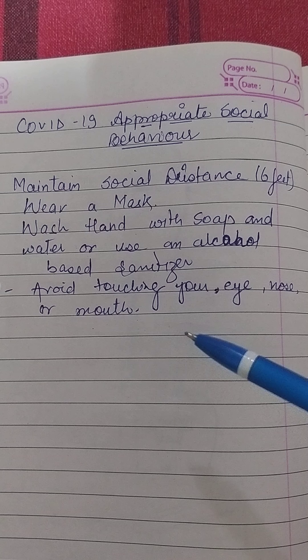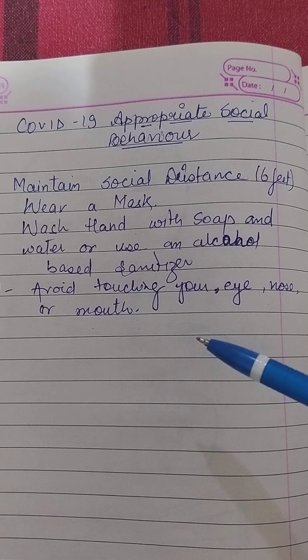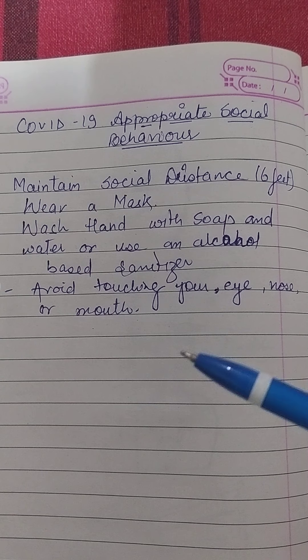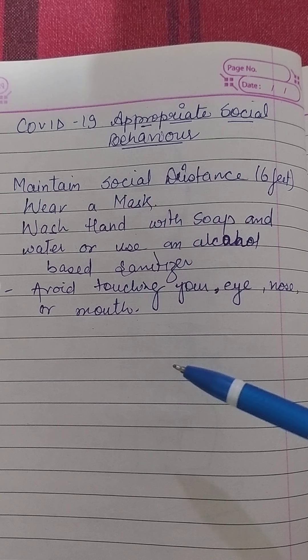Make sure it covers both your nose, mouth and chin. When you take off a mask, store it in a clean plastic bag and every day either wash it if it's a fabric mask or dispose of a medical mask in a trash bin. Don't use masks with valves.